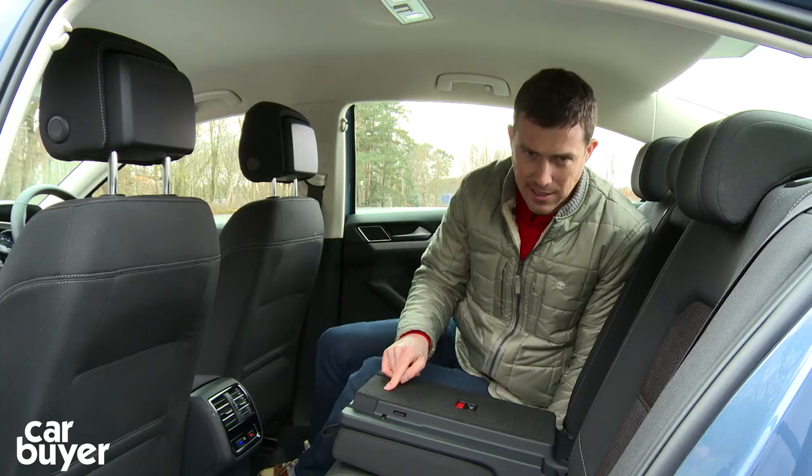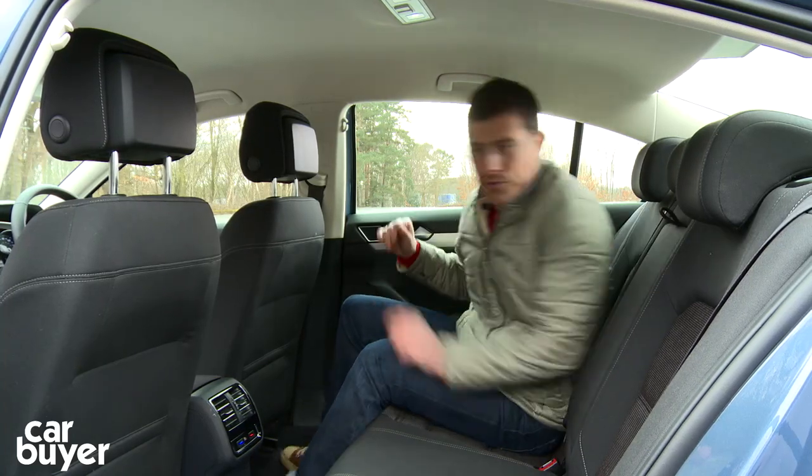And if you want to go skiing, you do have a ski hatch as standard on all models, which is useful.